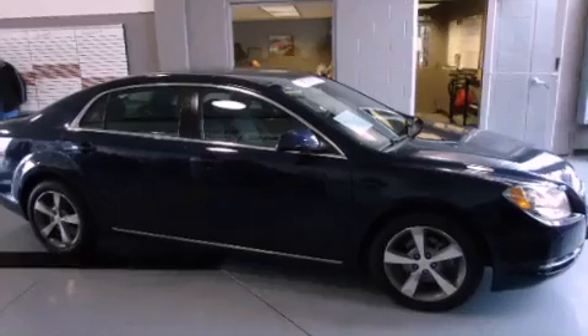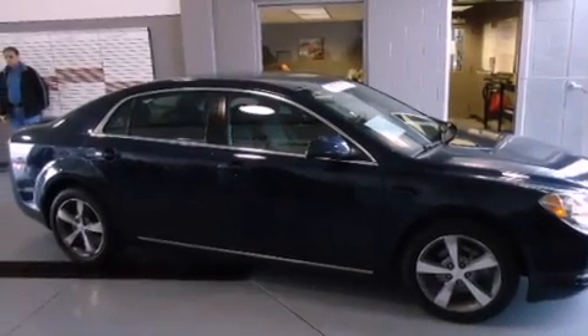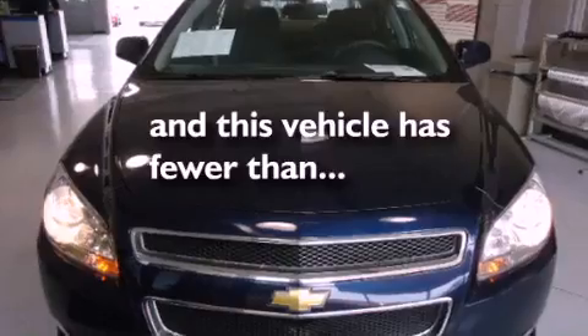Additional features include a security system, an anti-lock braking system, a power driver seat, and this vehicle has less than 29,000 miles.